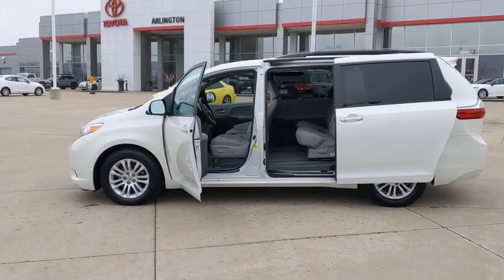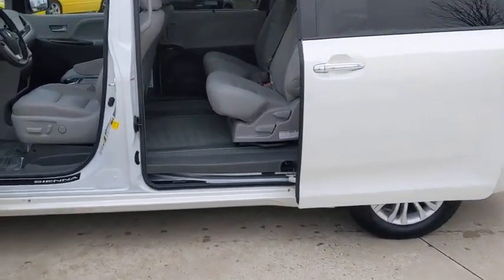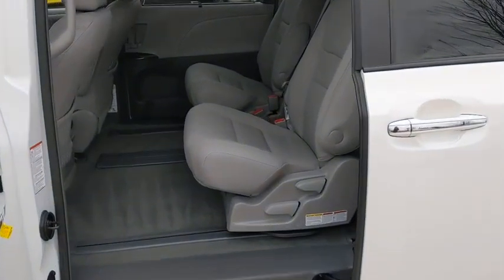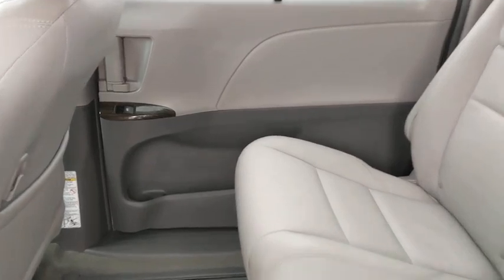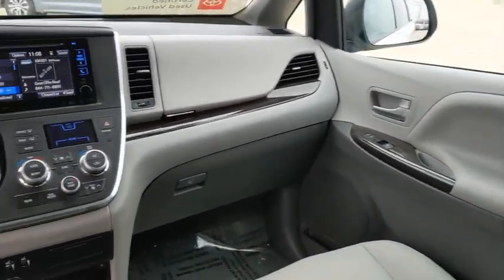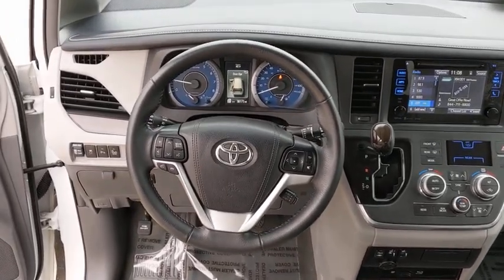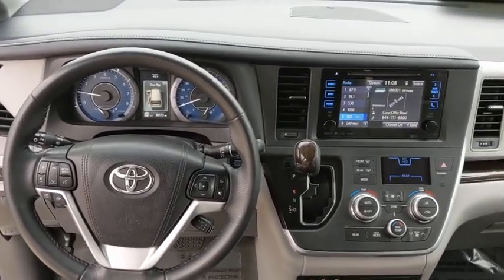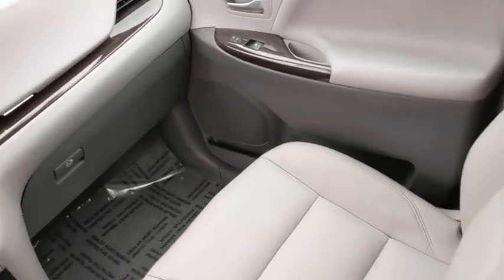Here are some of this vehicle's great options: heated seats, traction control, keyless entry, power passenger seat, steering wheel audio controls, backup camera, stability control, navigation system, power liftgate, anti-lock braking system, Bluetooth, leather-wrapped steering wheel, adjustable steering wheel, power steering, alloy wheels, cruise control, hard disk drive media storage, keyless start, four-wheel disc brakes.